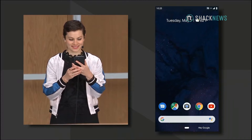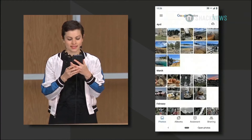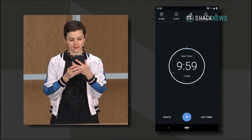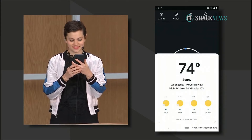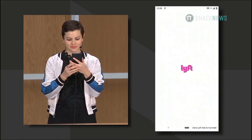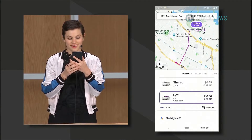Open calendar. Open calculator. Open photos. Set a timer for 10 minutes. What's the weather today? What about tomorrow? Show me John Legend on Twitter. Get a Lyft ride to my hotel. Turn the flashlight on. Turn it off. Take a selfie.